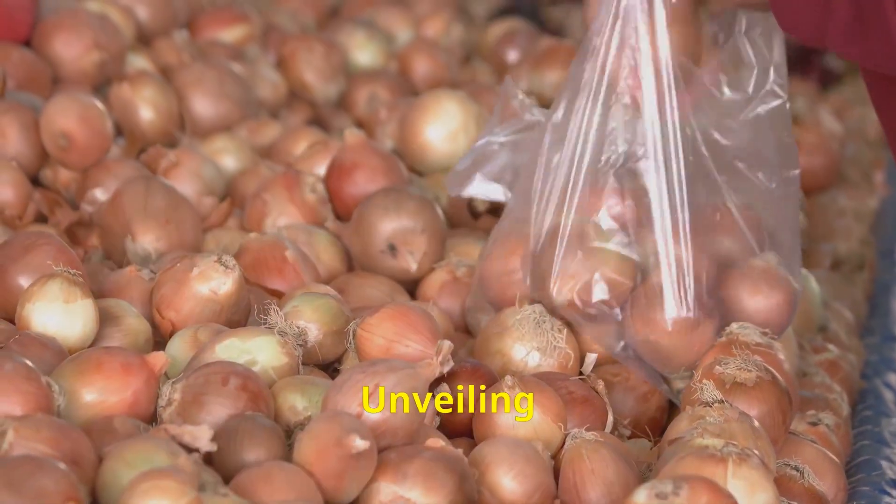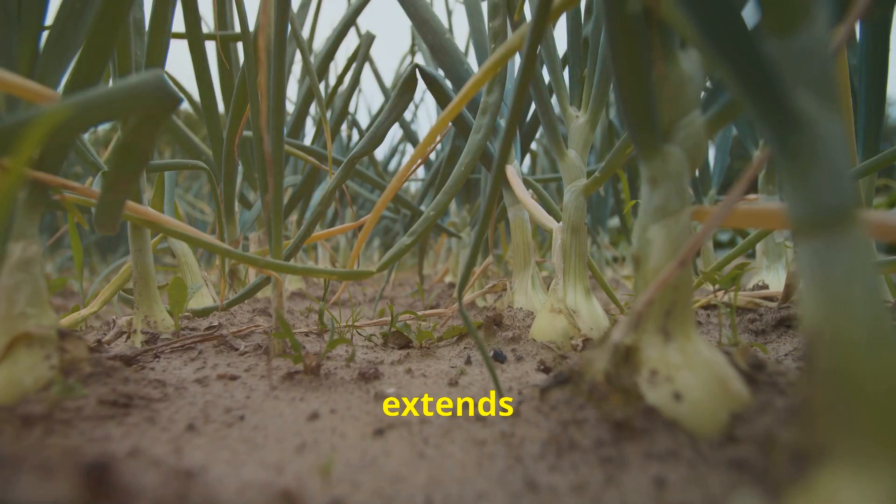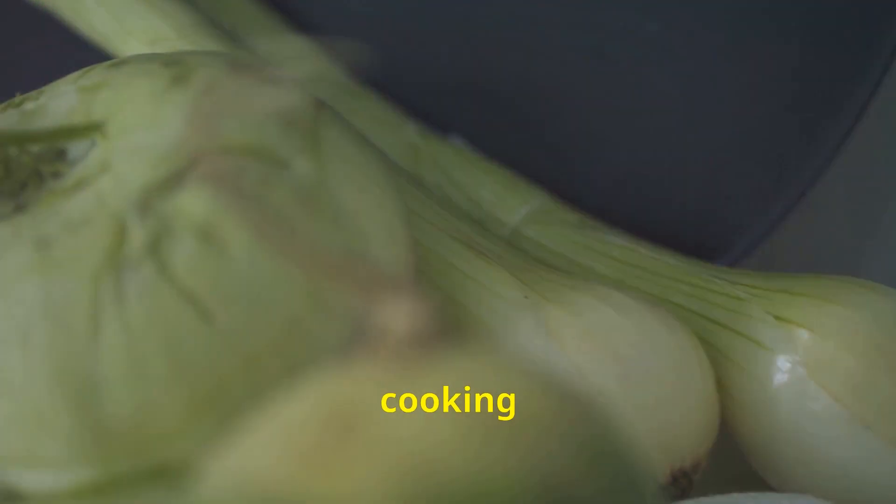The world of onions extends far beyond the common yellow onion — there's a whole family, each with its unique flavor profile, size, and color. Among the most popular are the pungent yellow onions, ideal for long cooking and caramelizing.